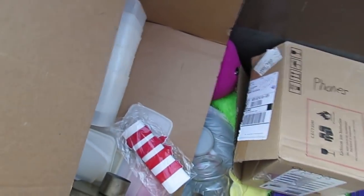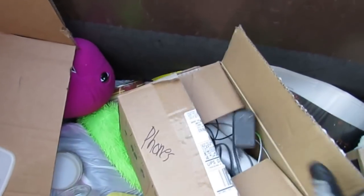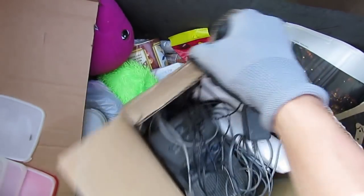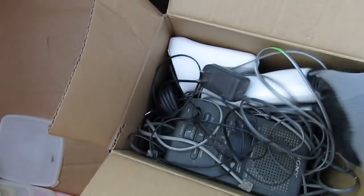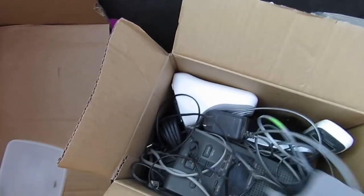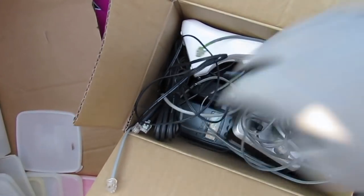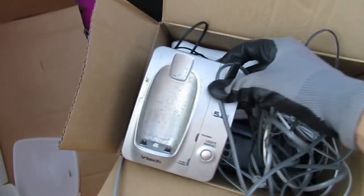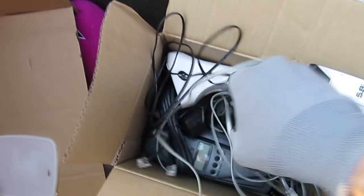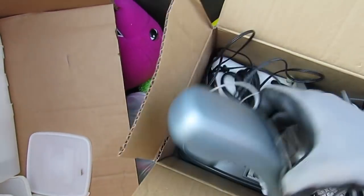Whoa, a kitty cat Christmas ornament, some more Christmas ornaments - how exciting. A book box - what is in the box? A whole bunch of phones. We got an answering machine and another phone, cords, a whole bunch of phones. That's awesome, we got some good phones.